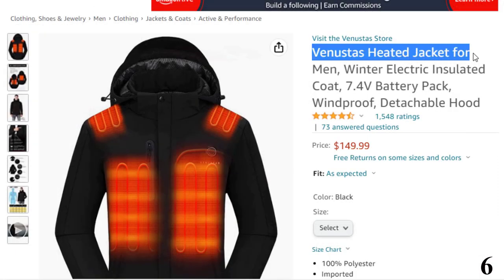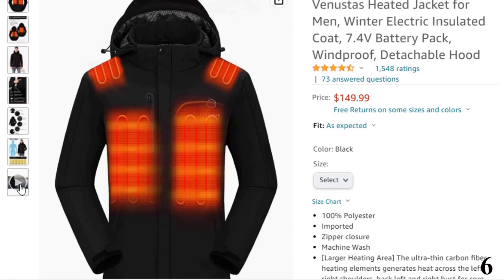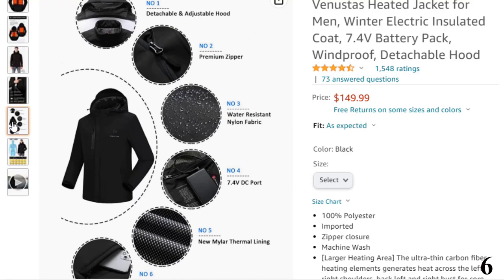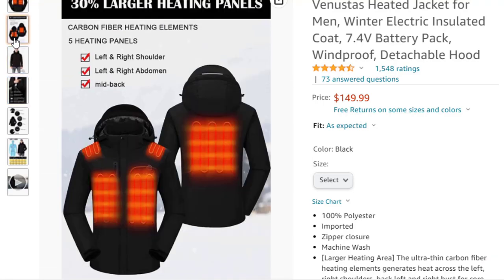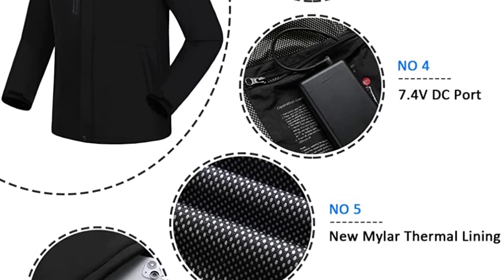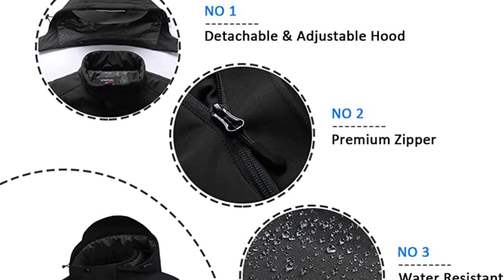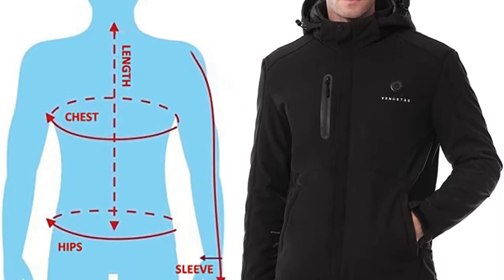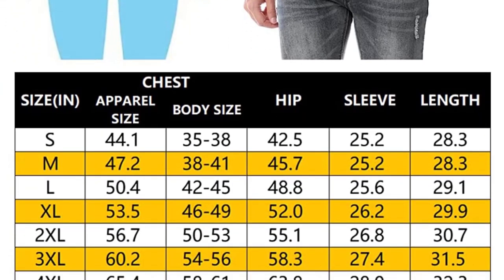Number 6: Vinusta's Heated Jacket. Now you can get it at around $150. Vinusta's Men's Heated Jacket features 100% polyester design with 30% larger heating panels. It uses ultra-thin carbon fiber heating elements across the shoulders, back, and bust for full upper body warmth, and a poly heat system to retain warmth longer. It has zipper closure and three adjustable heat settings: low, medium, and high. The 7.4V 5000mAh battery delivers heat in seconds, lasts up to 9 hours on low and 3.5 hours on high. It includes a USB port and is machine washable.